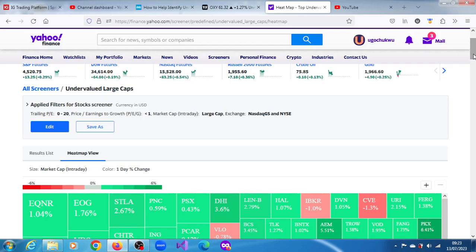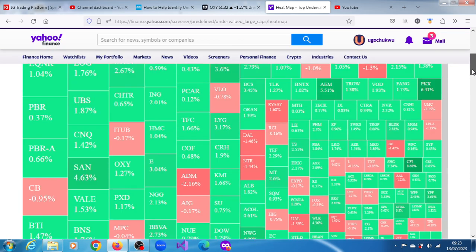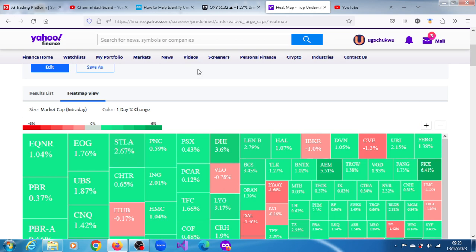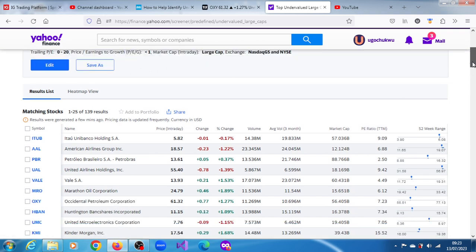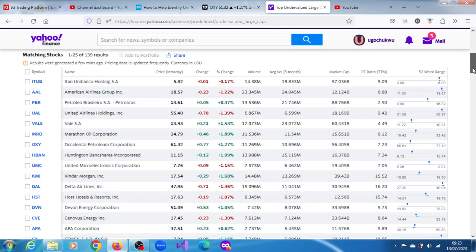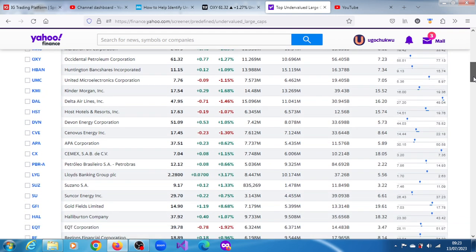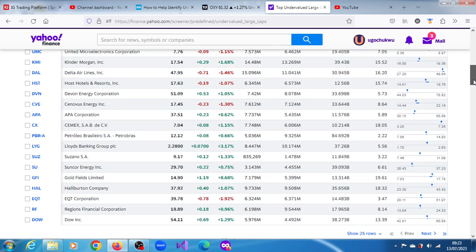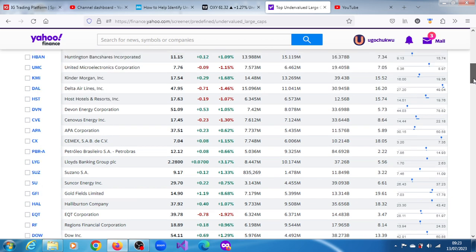Here is a heat map of the screening outcome from Yahoo Finance for undervalued large cap stocks. We can also have a look at the result list here. We have a couple of interesting stocks: United Airlines, Occidental, Suncor Energy, Halliburton, EQT Corporation, and DAO Inc.